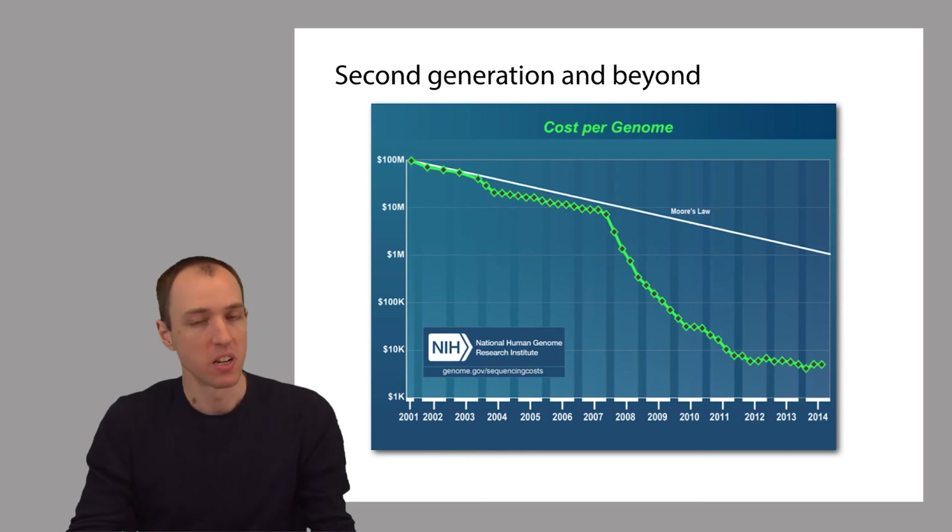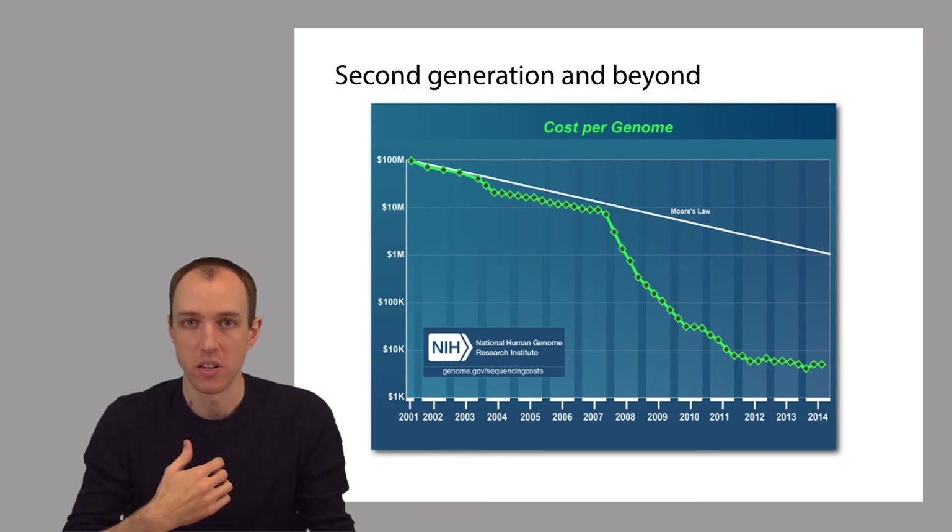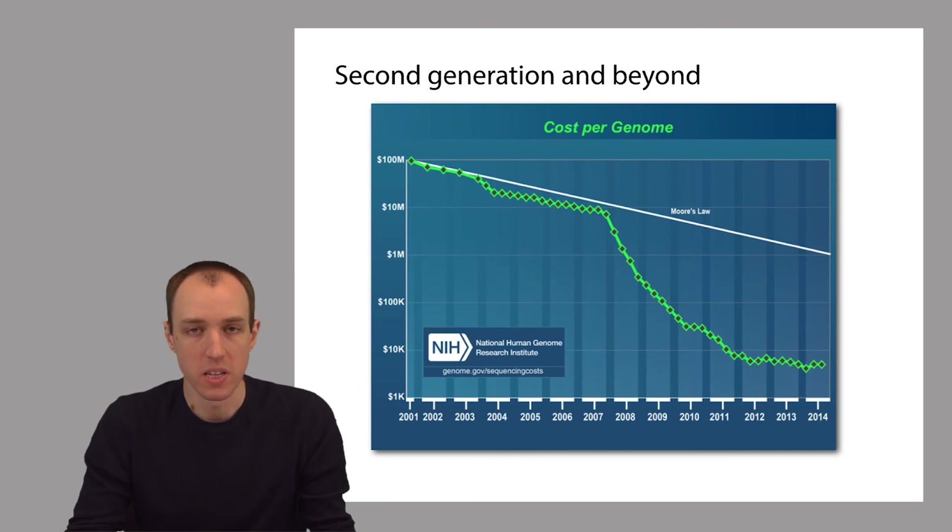This plot is showing cost, but cost is really only part of the story. Besides improvements in cost, there are also improvements in speed, in accuracy, and how easy it is to actually use these machines.